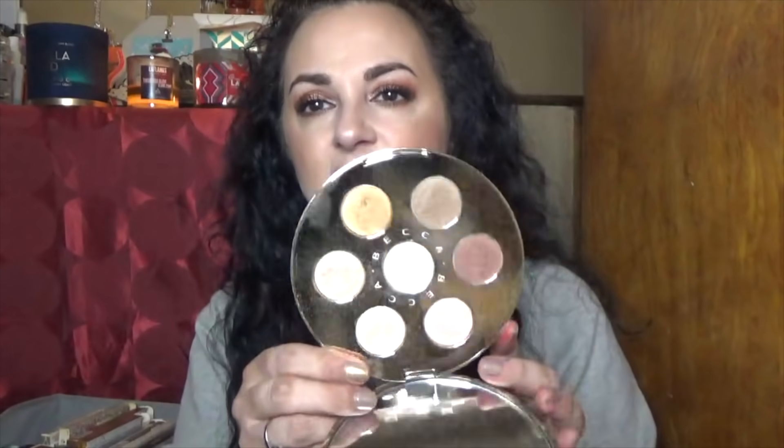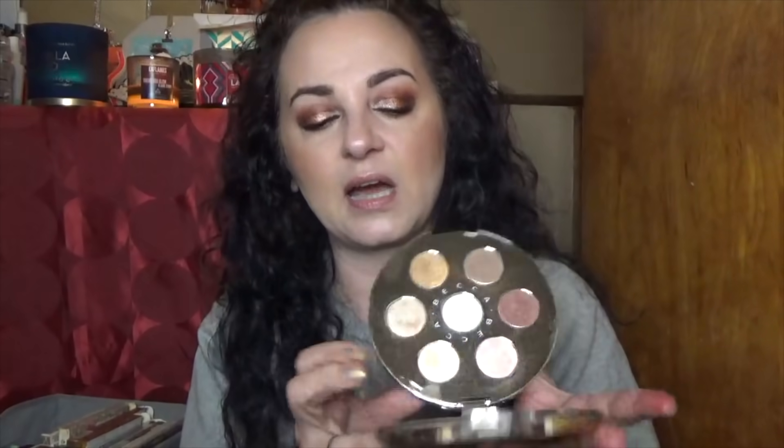This is a Becca eyeshadow palette from, I believe, two Christmases ago — the Apres Ski collection. I also have the face palette. It's a very light and neutral palette — you don't get intense dramatic looks out of it, but I really enjoyed the way it performed. The complaint many people had was there wasn't enough intensity for dramatic looks.